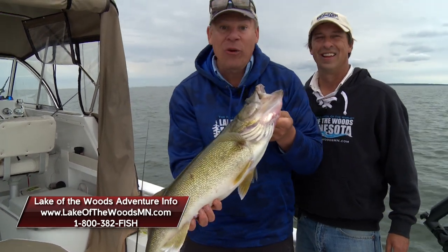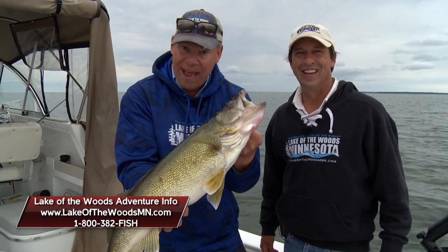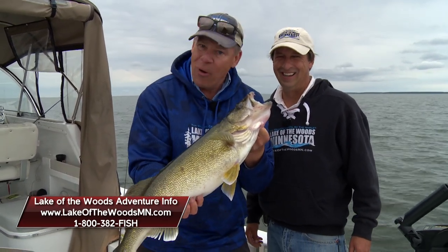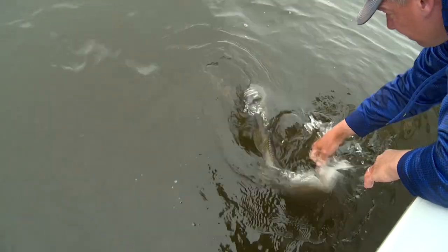It's been a great day fishing. If you want to find out more, check out our website — it's lakeofthewoodsmn.com. For Greg Jones of Midwest Outdoors, I'm Joe Henry. More Midwest Outdoors coming up next.